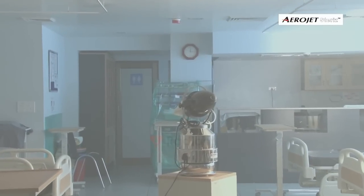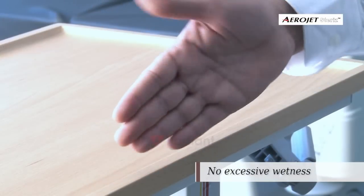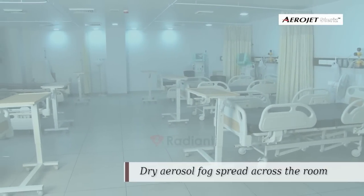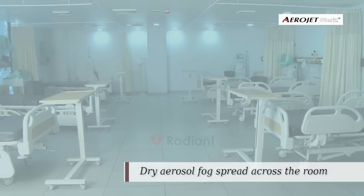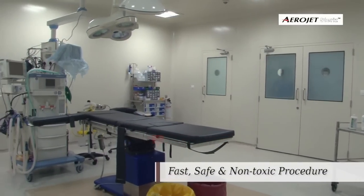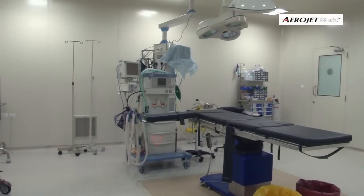Aerosol vapor with longer suspension time and uniform spread enables dry thin film deposition of disinfectant on all surfaces across the space, achieving comprehensive disinfection throughout the room. It is important to note that the process is safe for medical or laboratory equipment present in the treatment area.